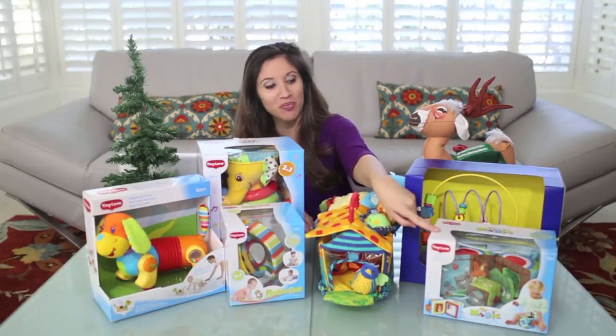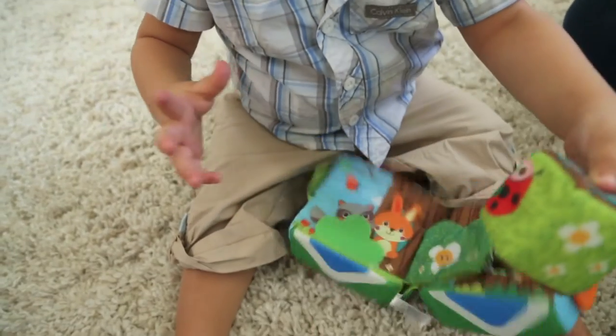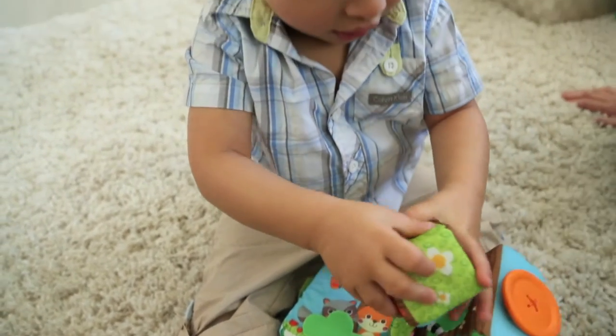Number seven: this Flip Cube from Tiny Love. It's for ages three months and up. There's a teether, a peek-a-boo book, a mirror, and it's only $12.99.